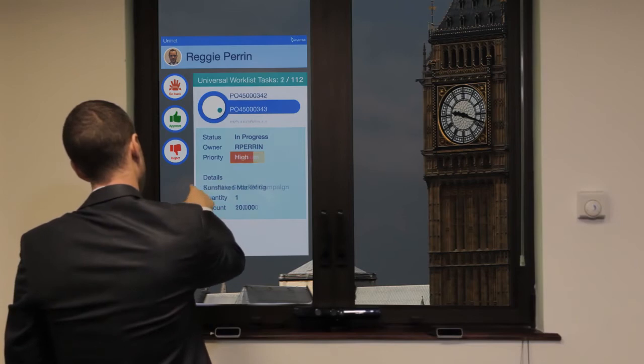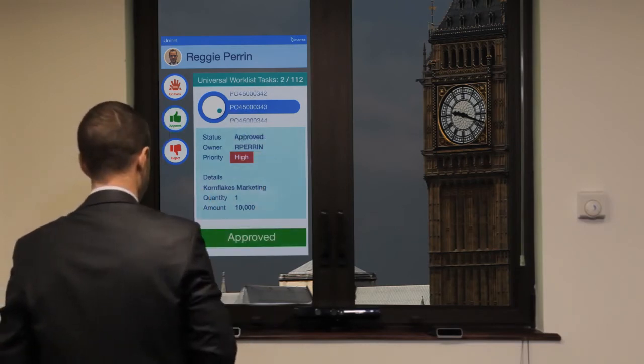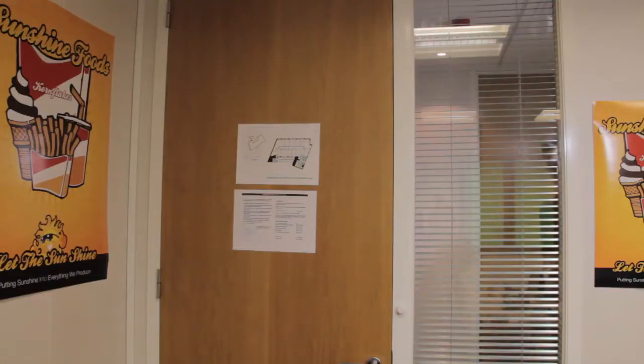Reggie's gestures are monitored and interpreted by the Leap Motion and passed to the screen. He can now use gestures to search and approve the POs in his worklist.